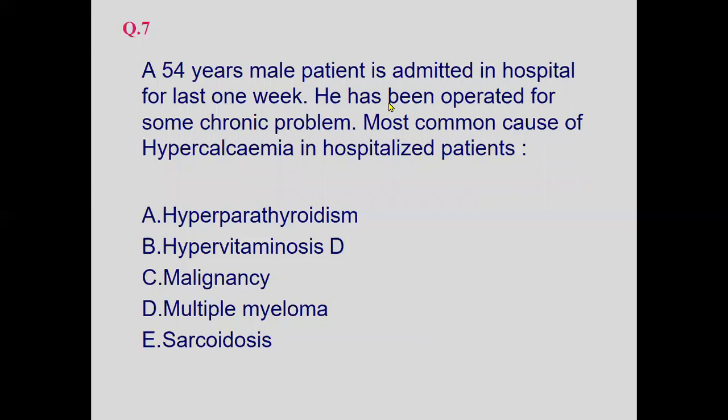A 54-year-old male has been admitted to hospital for the last one week for a chronic problem. What is the most common cause of hypercalcemia in hospitalized patients? The scenario differs, but the answer is again malignancy. Hyperparathyroidism, multiple myeloma, and sarcoidosis are chronic conditions, but no specific clues for these are given, so malignancy must be kept in mind.